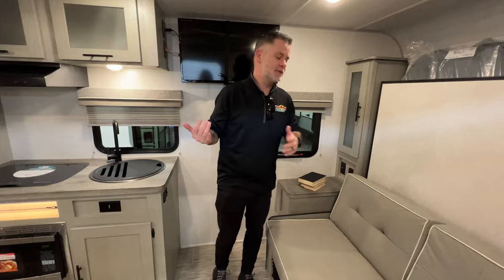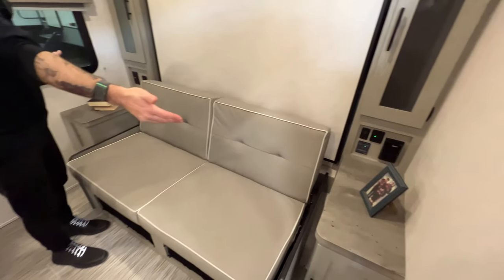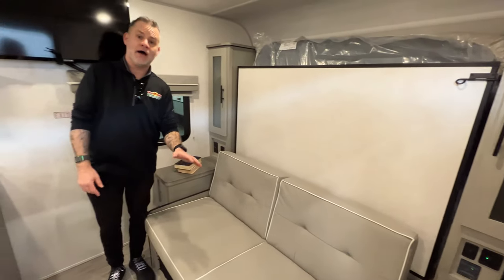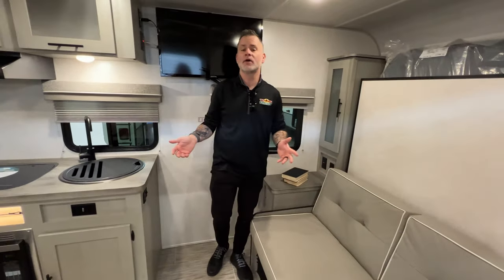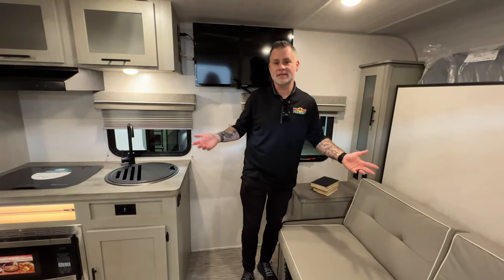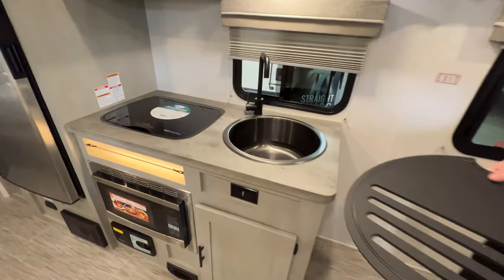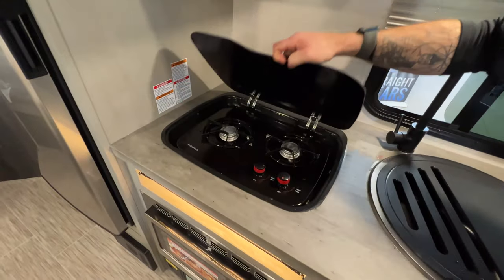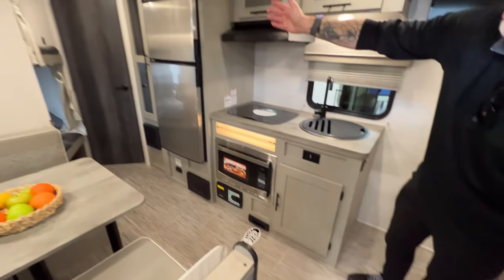Here we are inside the beautiful Ibex. To my left, we have our Murphy bed configuration. So during the day we've got a couch, end tables on both sides — they do have storage and charging. But at night we can fold this down and we now have a bed with nightstands on both sides as well as his and hers closets. In the kitchen area, we've got storage up above as well as down below, a nice deep circular sink, a flush-mounted two-burner stove — you can use this for prep space or serving space. Microwave down below, and then the refrigerator right there.